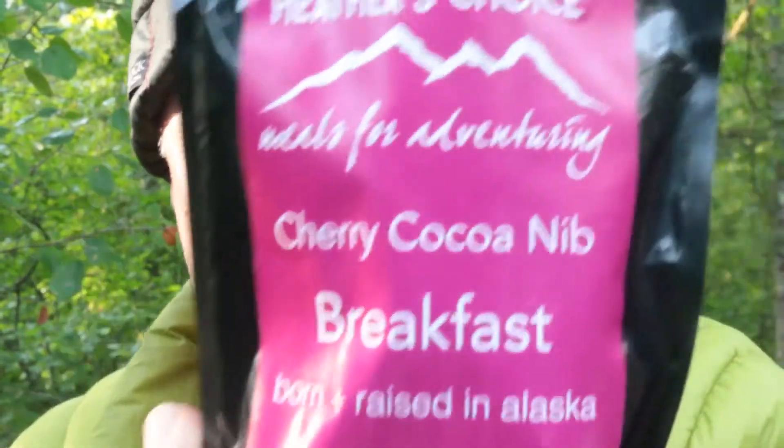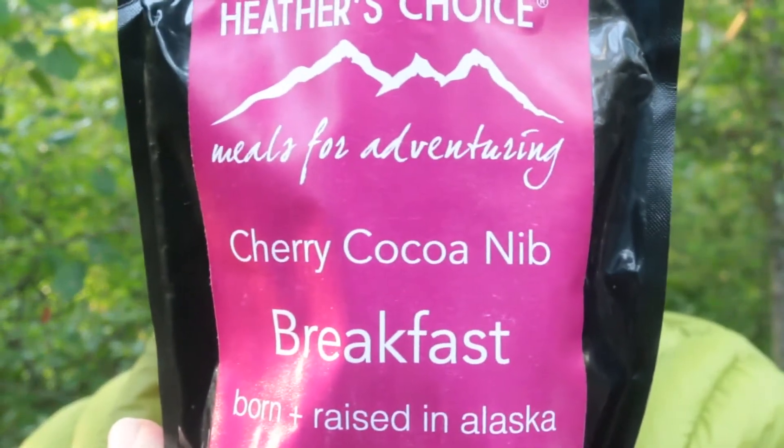Good morning. This morning we're having the Heather's Choice Cherry Cocoa Nib. It's got buckwheat, hemp seeds, chia seeds, coconut, and coconut milk powder.